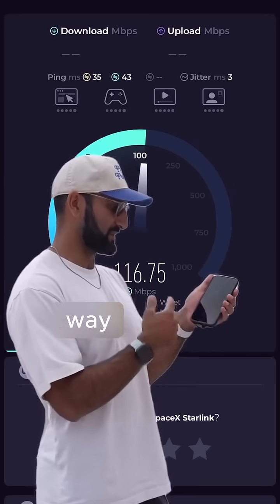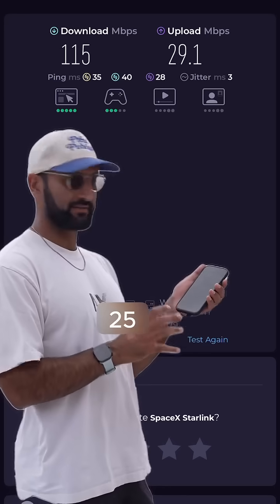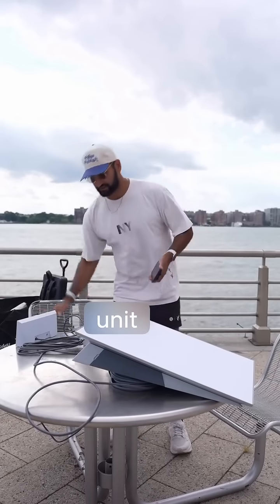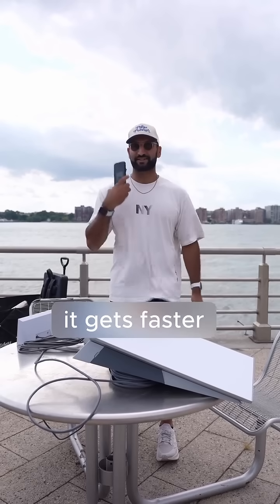Now we're getting about 115 to 110 megabits per second download, around 20 to 29 megabits upload. For this type of setup — this power unit, this router, this power supply, and the satellite — it's a bit too much hardware cost for these types of speeds. I hope it gets faster.